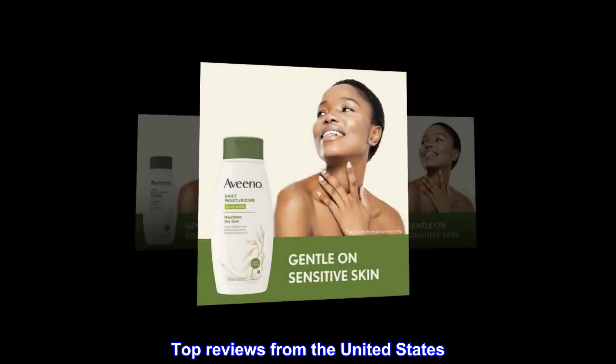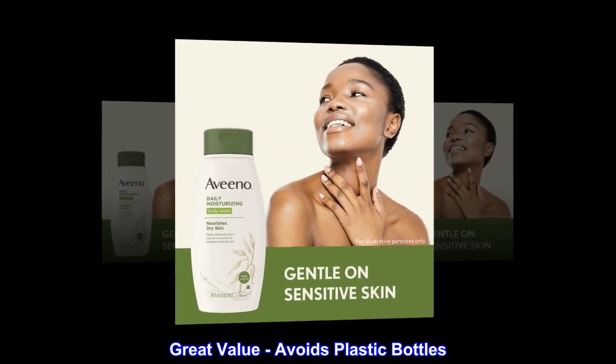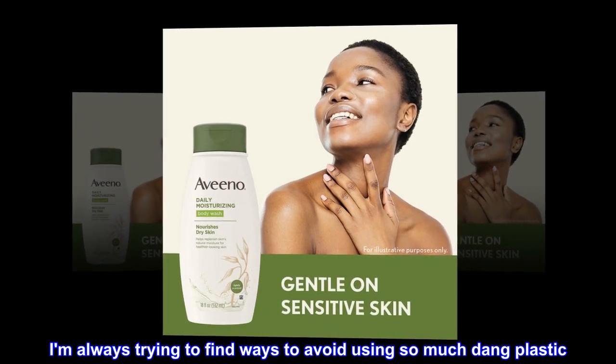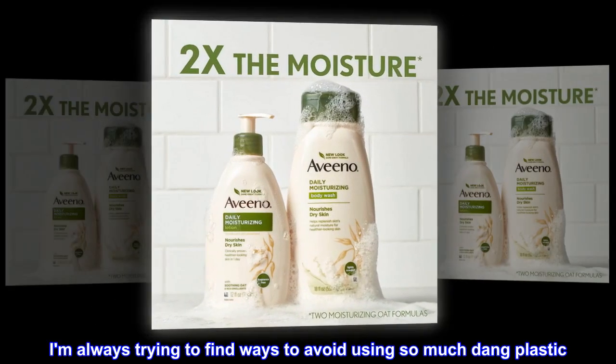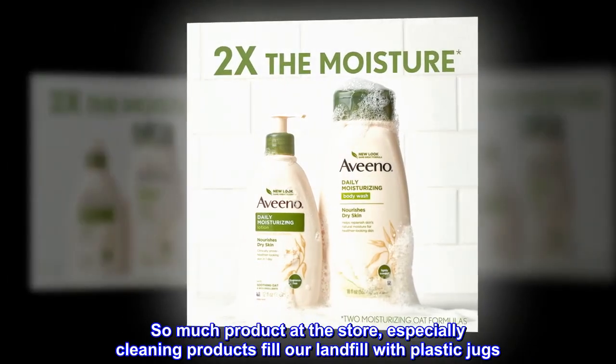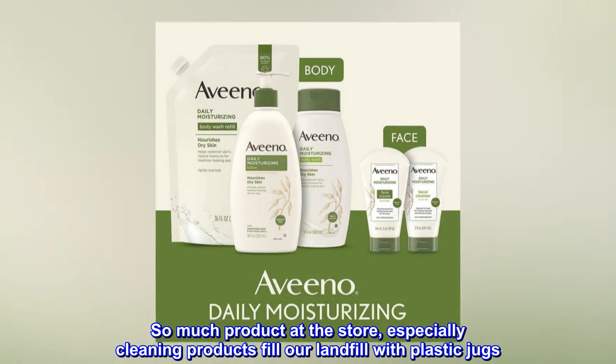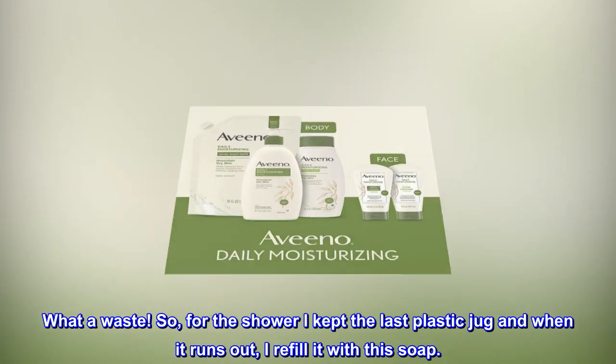Top reviews from the United States. Great value — avoids plastic bottles. I am always trying to find ways to avoid using so much plastic. So much product at the store, especially cleaning products, fill our landfills with plastic jugs. What a waste!